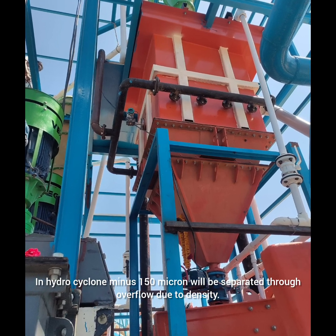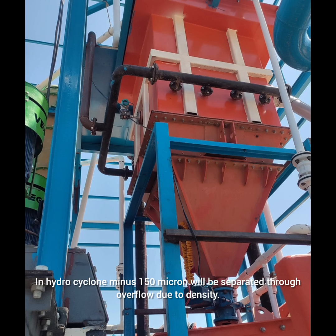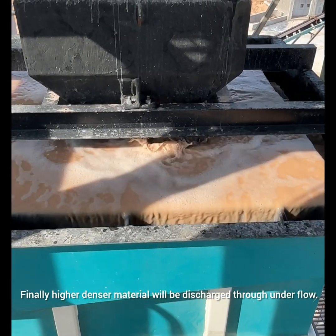In the hydrocyclone, minus 150 micron will be separated through overflow due to density. Finally, the higher density material will be discharged through underflow.